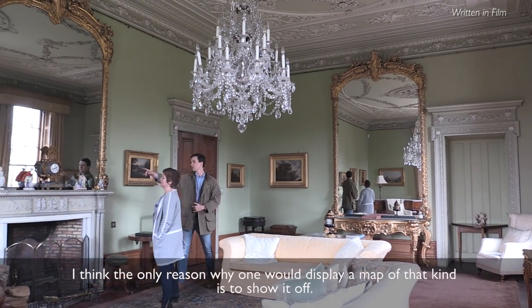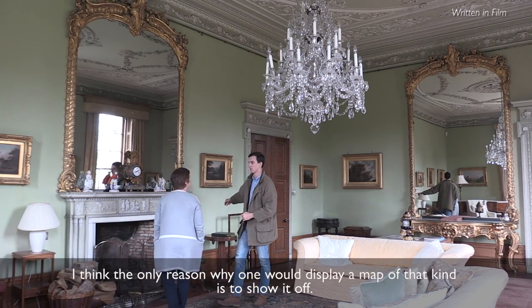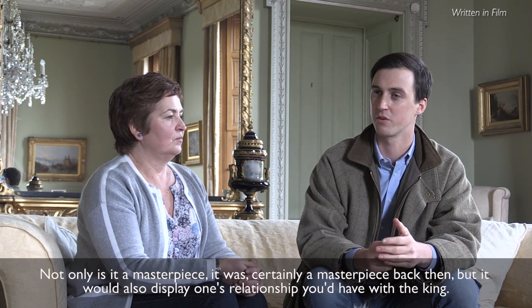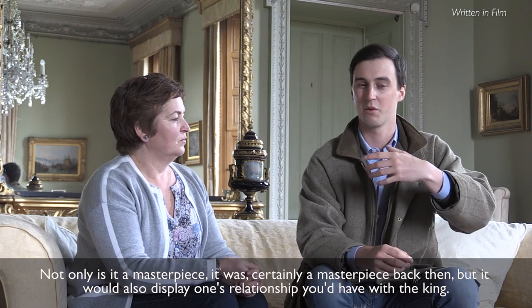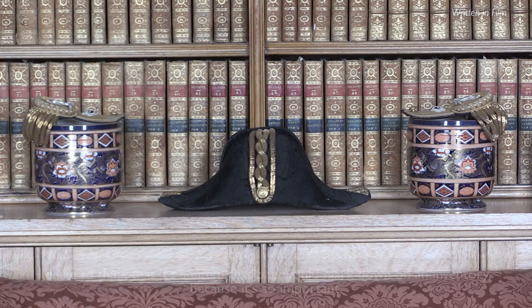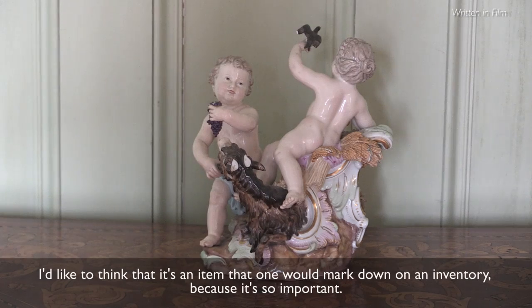I think the only reason why one would display a map of that kind is to show it off. Not only is it a masterpiece — it was certainly a masterpiece back then — but it would also display one's relationship with the king. I think you'd say, look, I've been given this fantastic map by the king — I think that's worth talking about. I'd like to think that it would be an item one would mark down on an inventory, because it's so important.